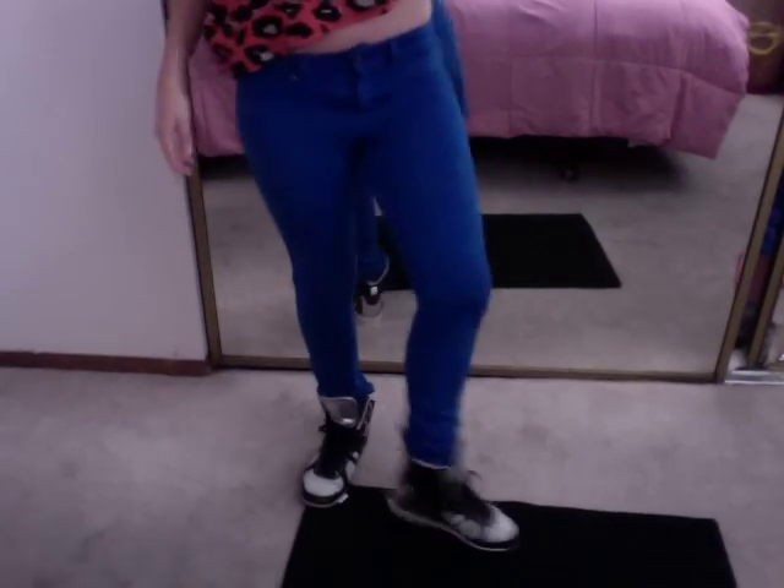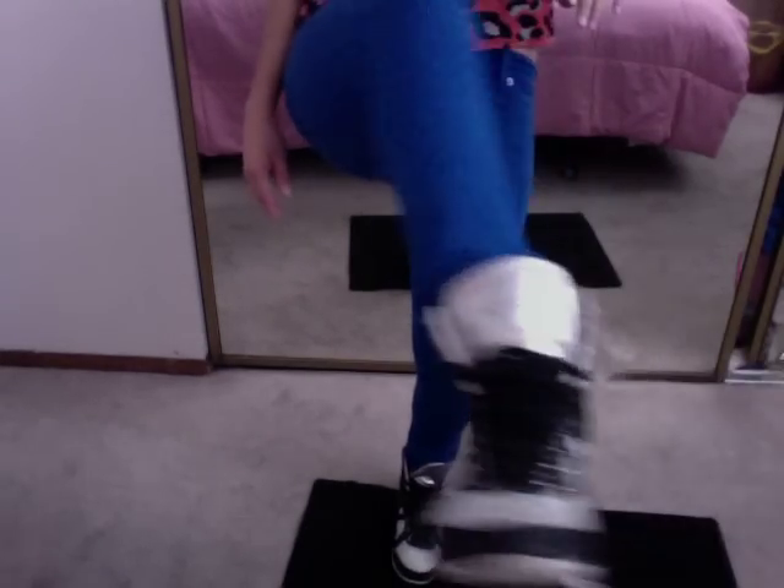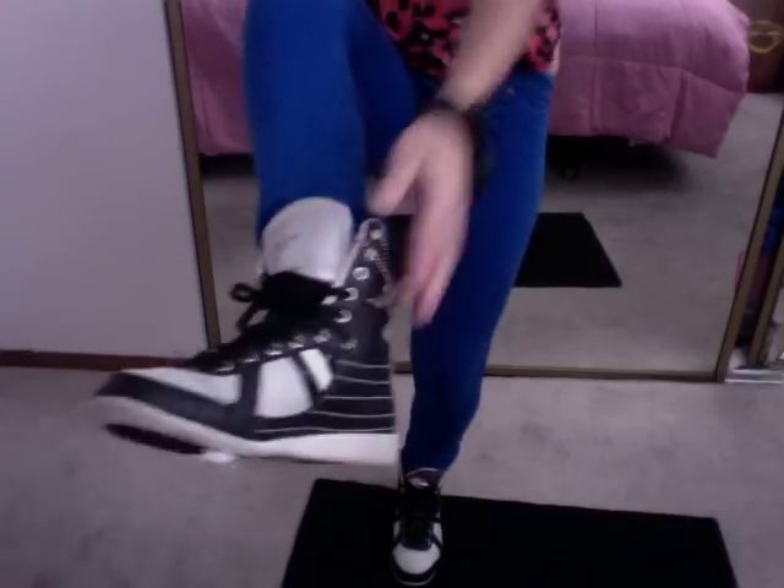Now with the shoes, I have Creative Rex on and it goes well with the gray as well. Let me show you the shoes. Here's the symbol.